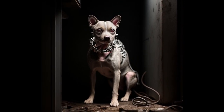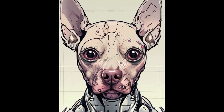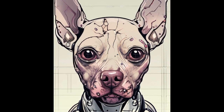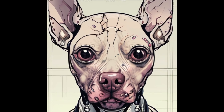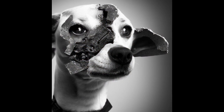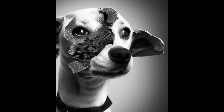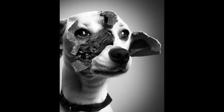Item number SCP-1991. Object class: safe. Special Containment Procedures: SCP-1991 is to be stored in a 5x5x5 meter containment chamber within Site-19's Biological Specimens Wing. Due to the specimen's behavior, a locked door is considered to be all that is required to prevent escape. SCP-1991 is to be fed 3 kilograms of cooked and pulped beef daily. Water is to be provided via a trough which is to be kept refilled constantly. Containment cell is to be cleaned weekly by Class D personnel.